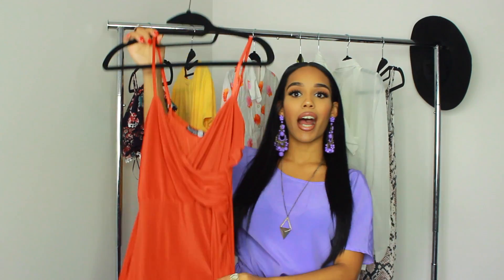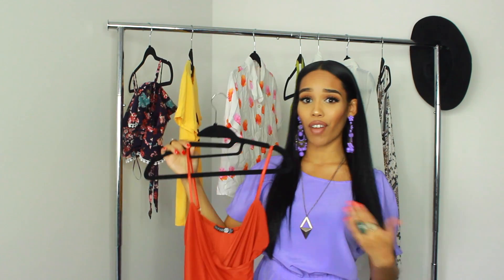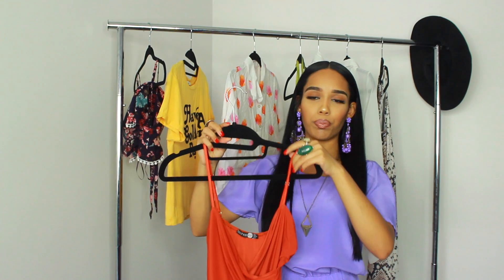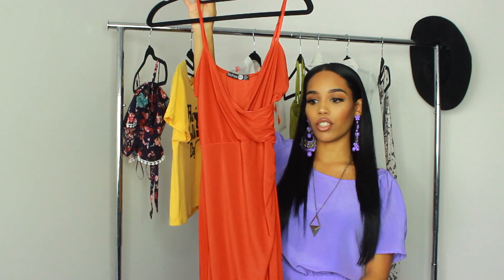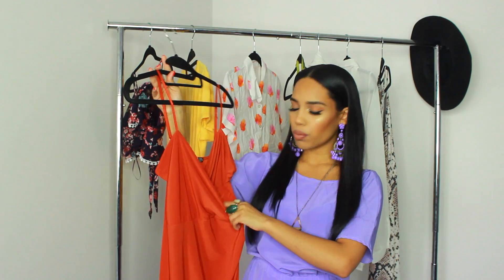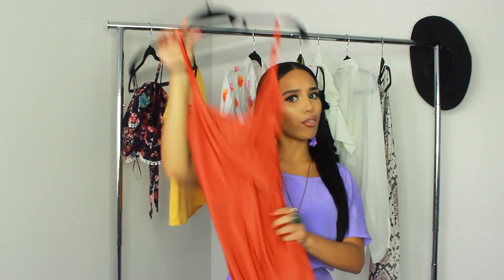My last outfit is this bomb dress. It's a very long midi dress. I'm 5'3", so if you're 5'5" and up this dress would fit you perfectly, but for me it comes way past my knees — almost to my ankles. It's so cute and fits like a glove; this is a size 2. I got this dress from Boohoo. This color would look so good with gold jewelry and a bun, ponytail, or a middle-part straight-down style. And of course, heels.